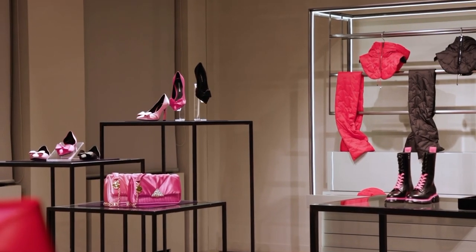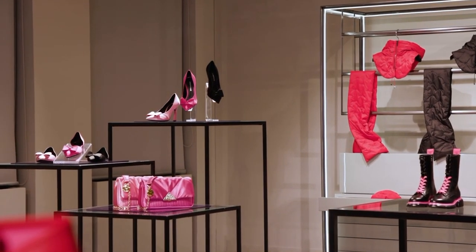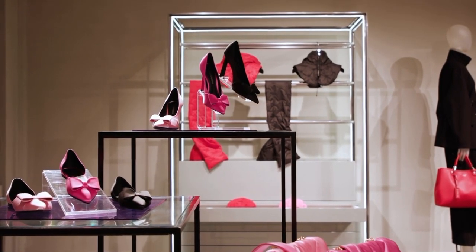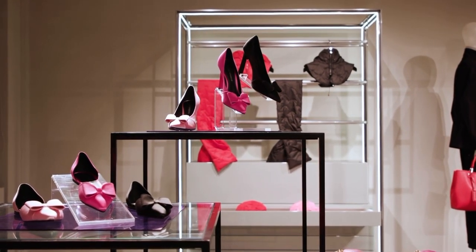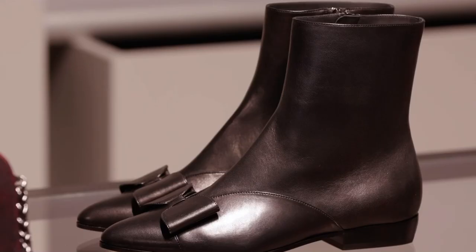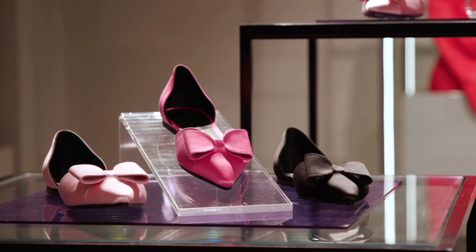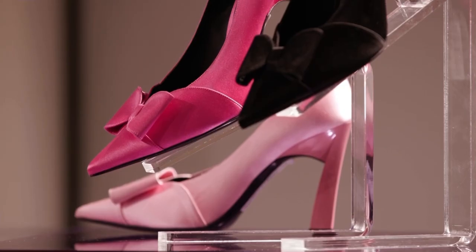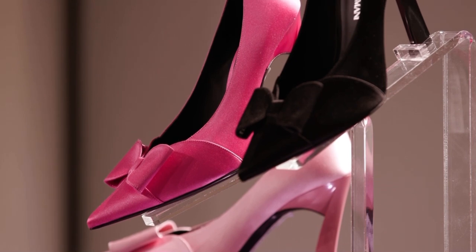Entering the women's footwear showroom, we find the transitional collection key offer: the Dahlia family, comprising three models — a flat ballerina, a pump, and a booty. The characterizing element for the whole family is a graphic but soft bow, positioned on the front part of the shoes.